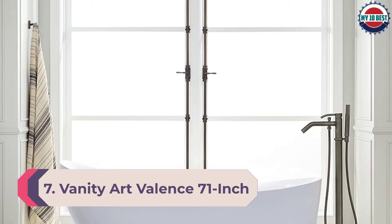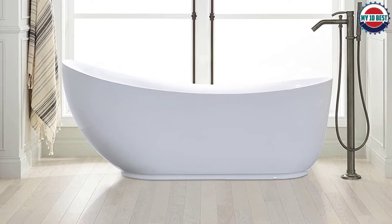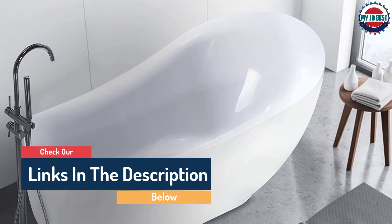Number 7: Vanity Art Valence 71-inch freestanding bathtub. One or more users can enjoy this large freestanding bathtub measuring 70.9 inches long by 33 inches wide by 26.4 inches tall, with a 17.7-inch soaking depth allowing bathers to fully submerge and relax. The double-ended design makes it easy for two bathers to recline at either end.